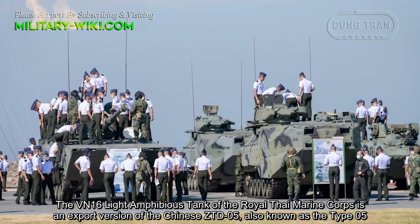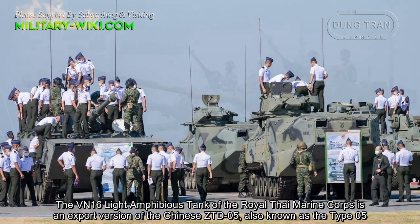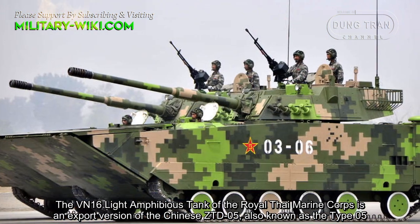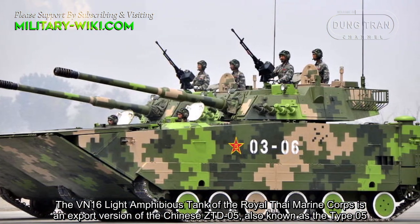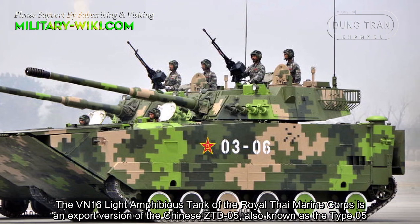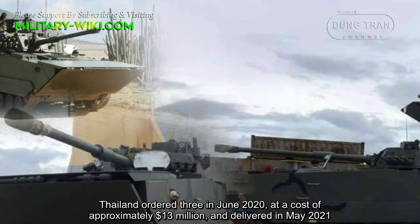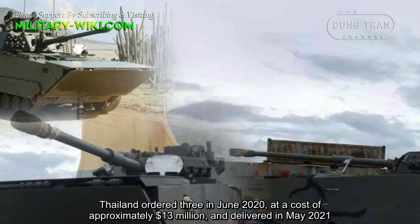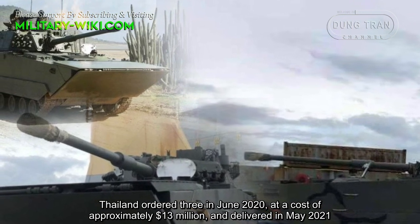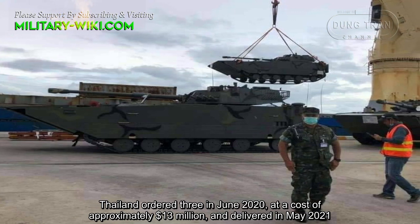The VN-16 light amphibious tank of the Royal Thai Marine Corps is an export version of the Chinese ZTD-05. Thailand ordered three in June 2020 at a cost of approximately $13 million, and they were delivered in May 2021.